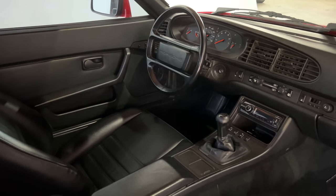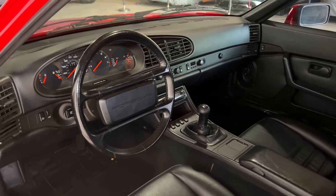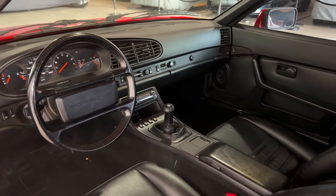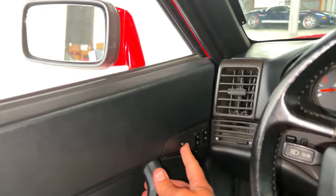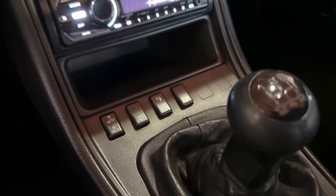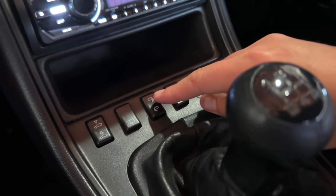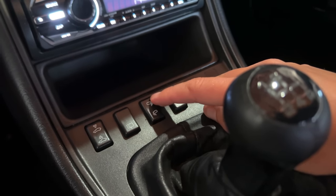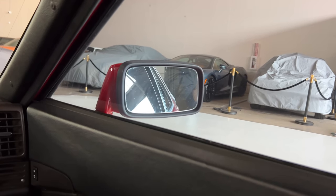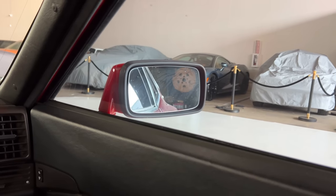Moving inside the 944 for the interior quirks and features — there's a surprising amount in here, which is unusual for a Porsche. Starting on the door panel, the power mirror control. You move it up, down, left, right and it moves the mirror, which seems pretty simple until you realize it only moves the driver's mirror. So how do you adjust the passenger mirror? There's a switch in the center console next to the gear lever that changes which mirror you're adjusting. You flip the switch and you're adjusting the driver's mirror; flip it the other way and you're adjusting the passenger mirror. They didn't think to put this switch near the actual mirror control itself.